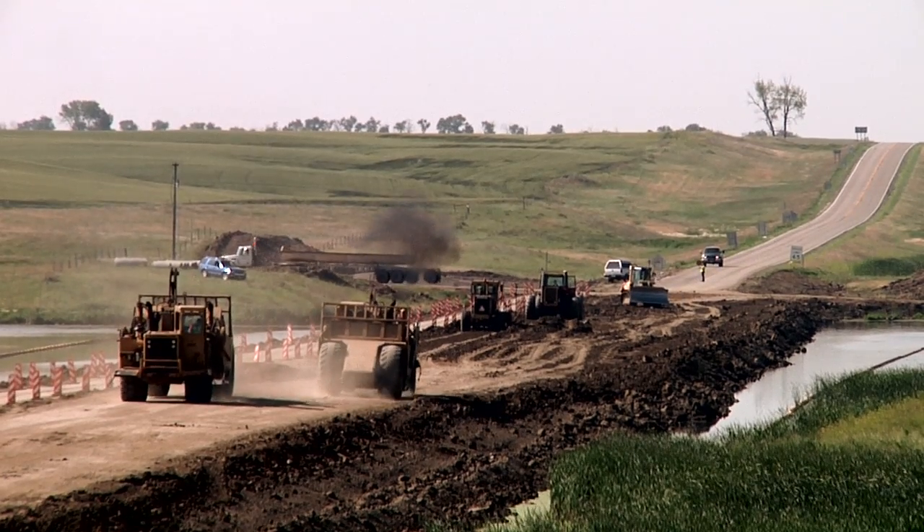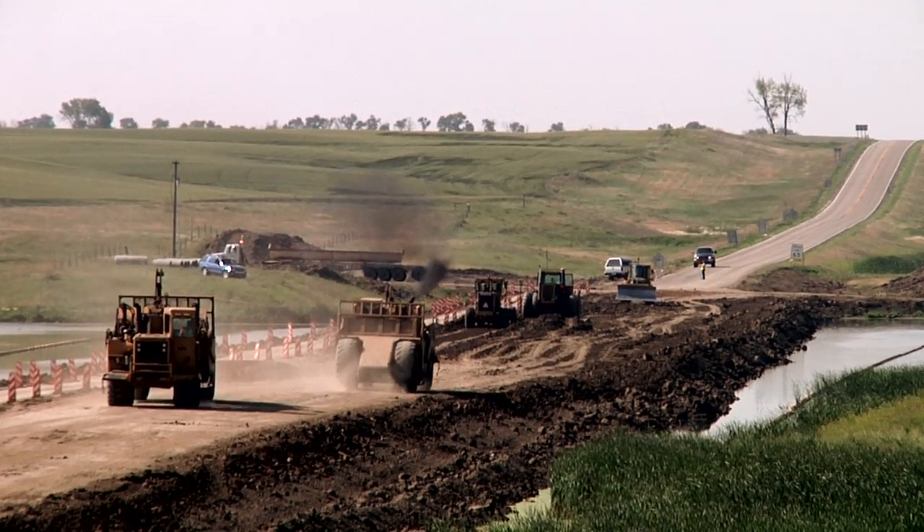We're doing a grade raise on Highway 41. The slew is growing up over the road — it's in danger of taking over the highway — so we're going to raise the grade on it and add some riprap, and then pave it.